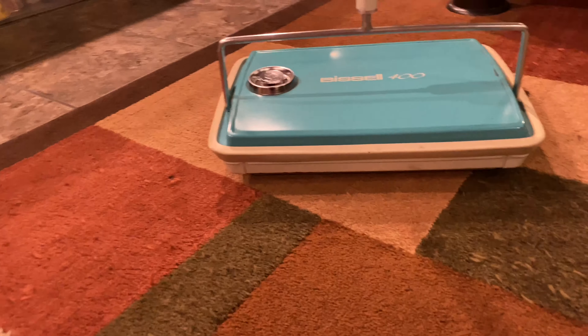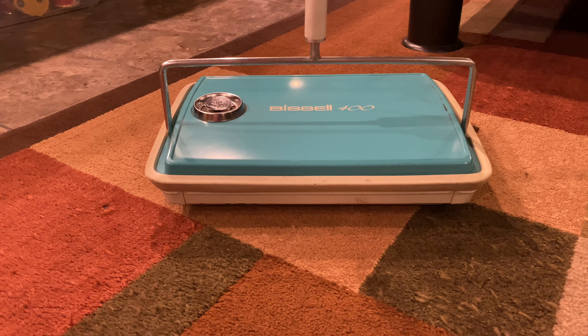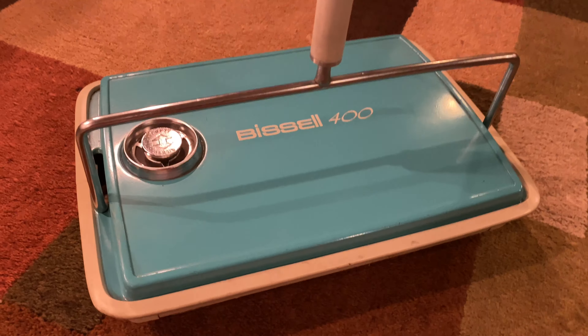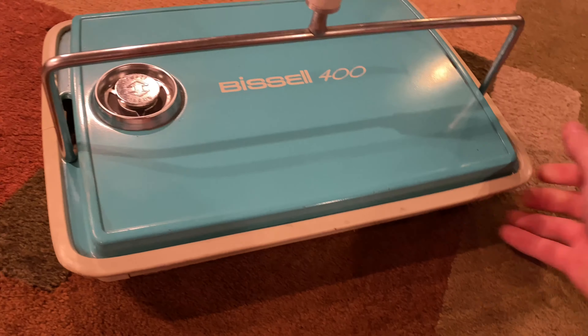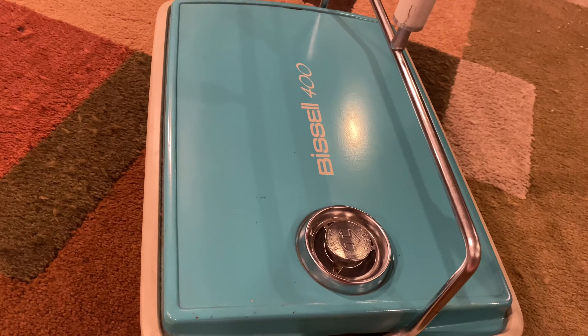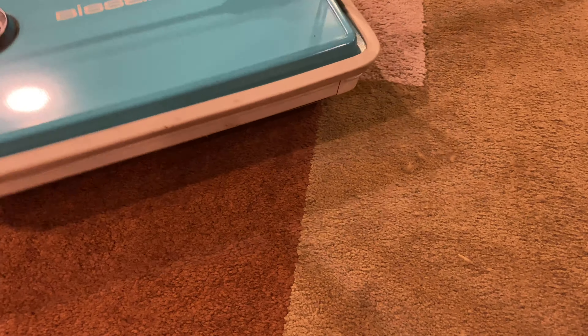Hello everybody, following up with that Hoover Sprint video, I have another cleaner to show. It's this Bissell 400 carpet sweeper. I actually saw this first before the Elite or the Sprint at a totally different garage sale, but in the same area. I don't know what year this is from — something screams 50s, 60s, possibly 70s.